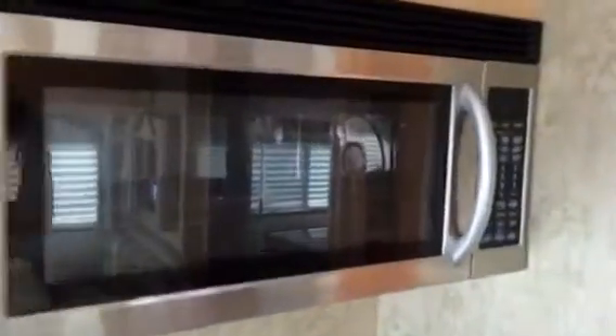A convection microwave. Full 30 inch. Big refrigerator.